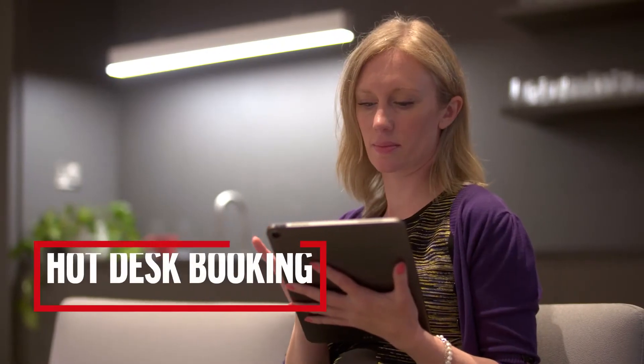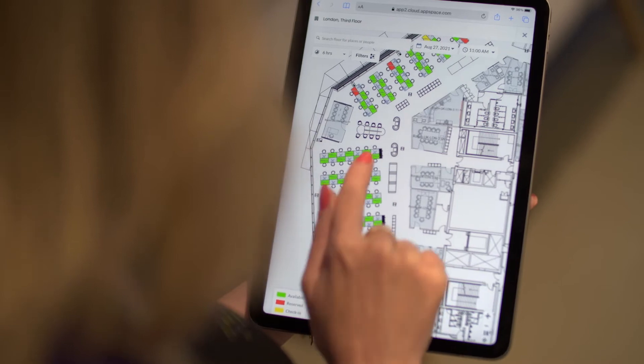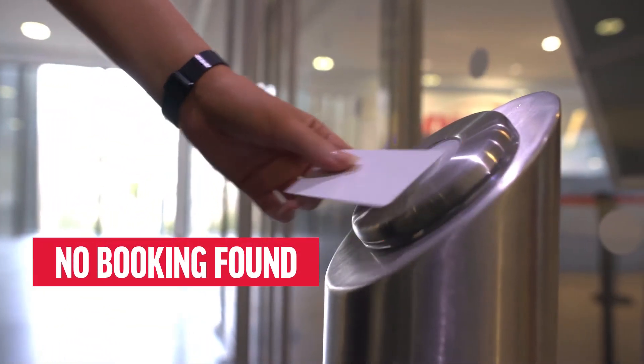They're going to need to make sure that they've got a hot desk booked in the office before they arrive, which means you can start to tie the hot desk booking solutions actually into the building access control. So if you don't have a hot desk booked, you can't physically access the building. When they arrive at their desk, you obviously don't want multiple touch points that everybody's been using.